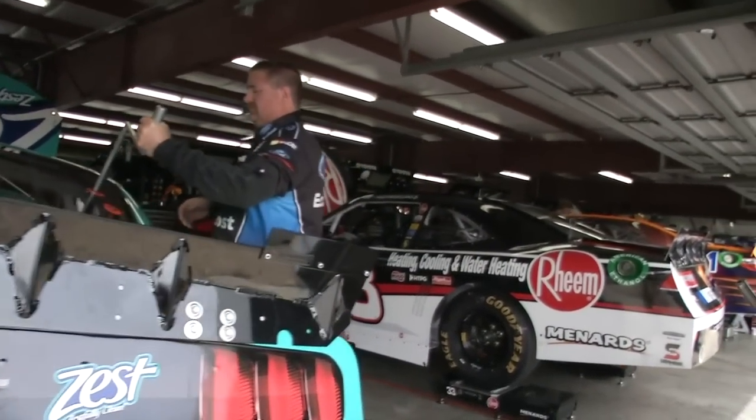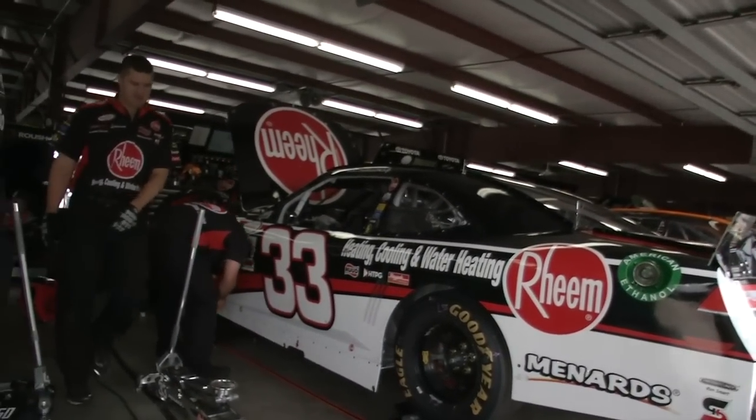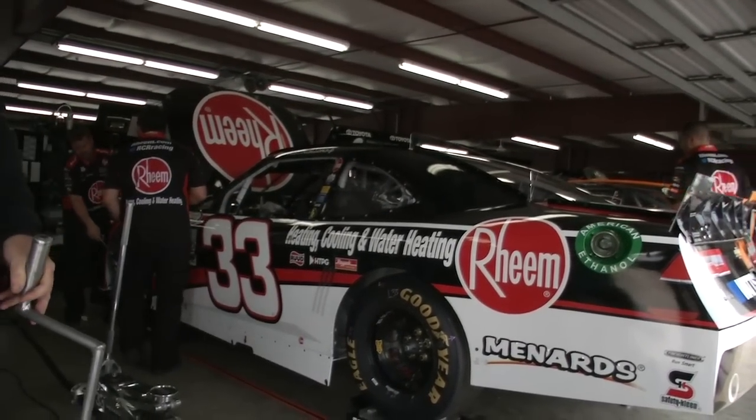We usually don't show the front of the field first, but today we're doing it. I don't know why — I think it's because there's a big screen there. Anyway, Austin Dillon, the heating, cooling, and water heating machine, the number 33.